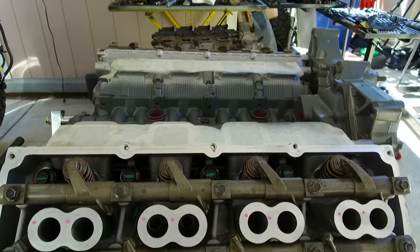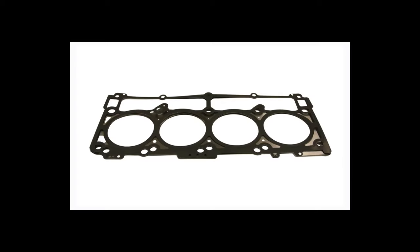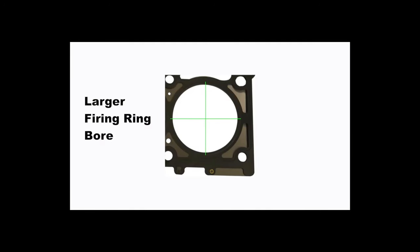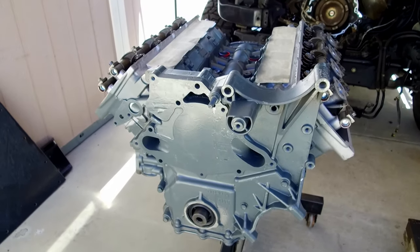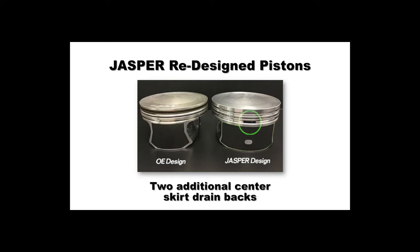Here are a couple of the main areas that have been upgraded on the Jasper 5.7 Hemi. First up are the head gaskets, which are now multi-layer steel and offer much better protection against leaks — a far more robust part. Jasper also re-engineered the entire piston, incorporating a graphite-coated and much larger skirt area to protect against piston scuffing at startup, and they added two additional center skirt drain bags so the engine will use less oil as well.